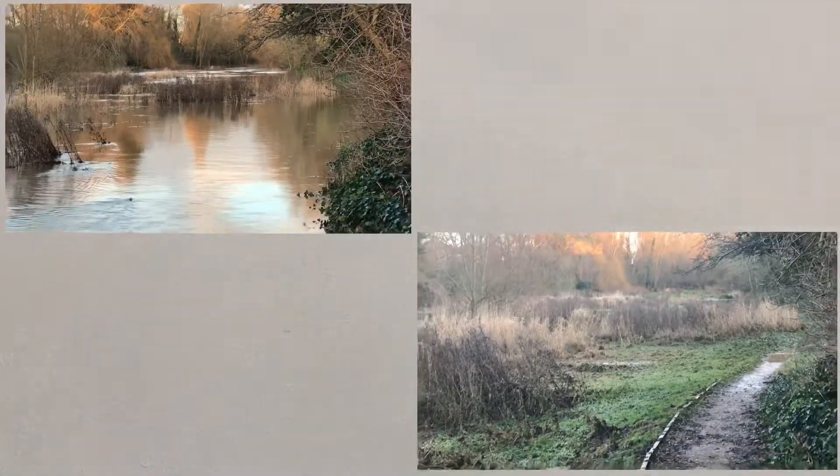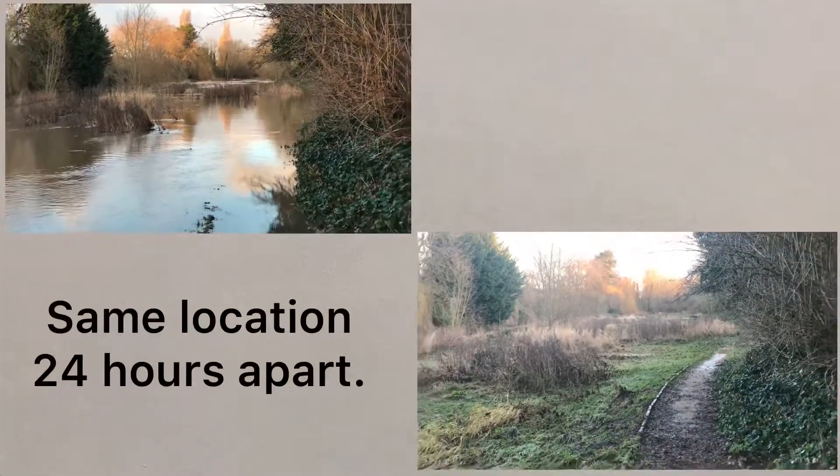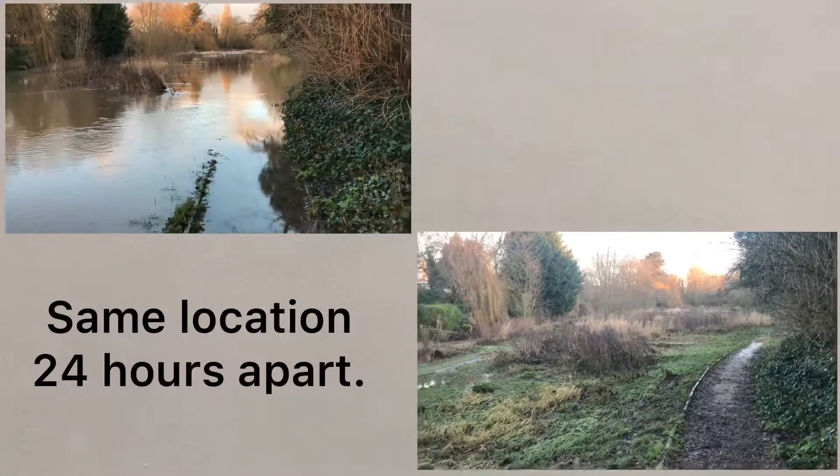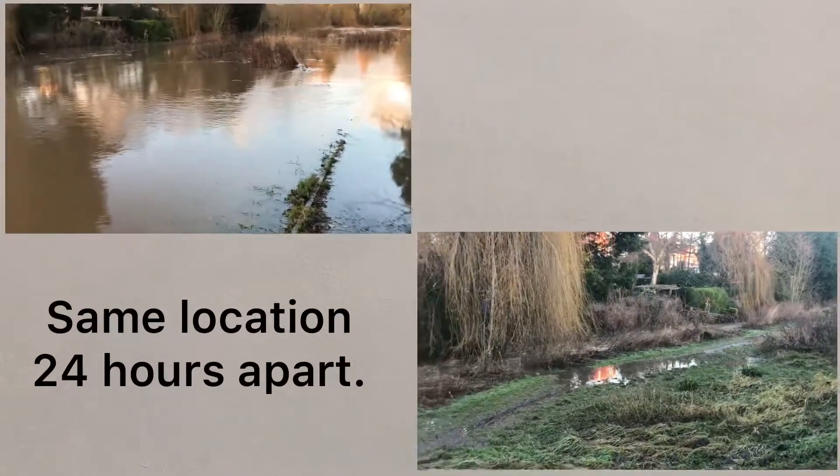The streams which flow into York can rise and fall very quickly. This shows a 24-hour difference in river levels. With such rapidly changing river levels, York needs to be constantly ready to deal with potential flooding.